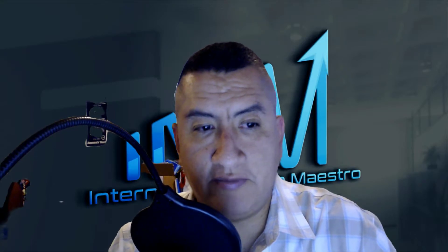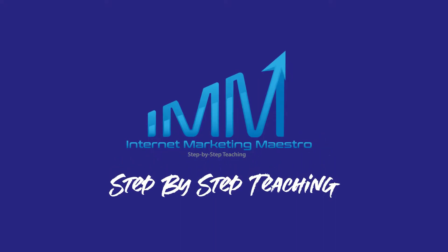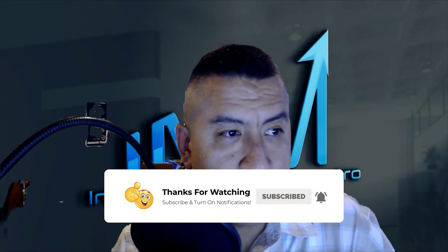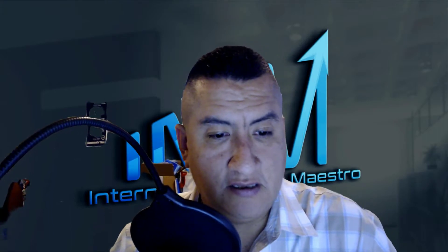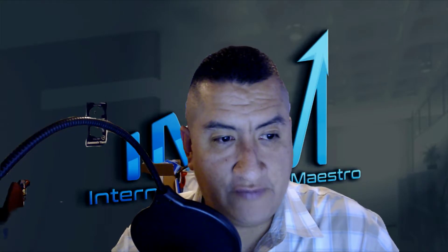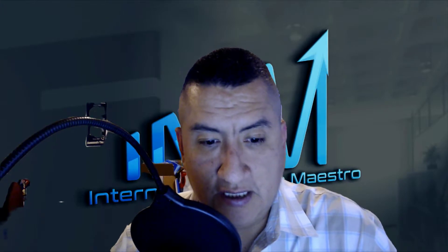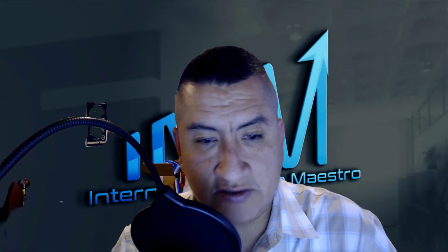Hello everybody, this is Oscar from Internet Marketing Maestro, bringing you a new review for a product coming out tomorrow called Tube Booster. In a nutshell, this product is going to help you get more subscribers, get more engagement on your videos, and it also covers SEO for YouTube. It's like a 100% course for YouTube.